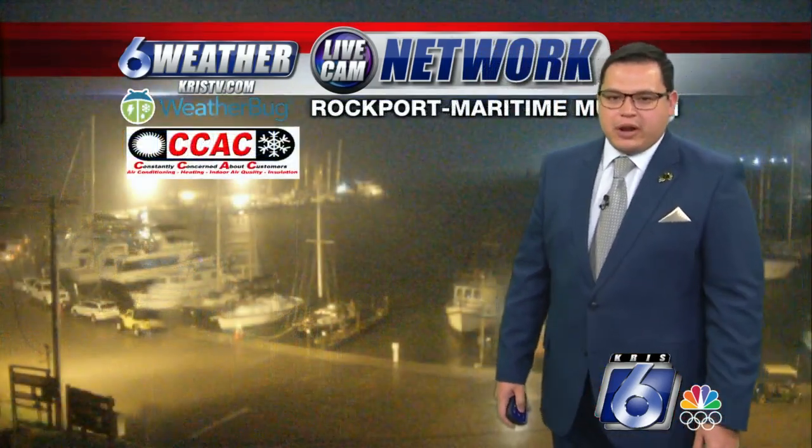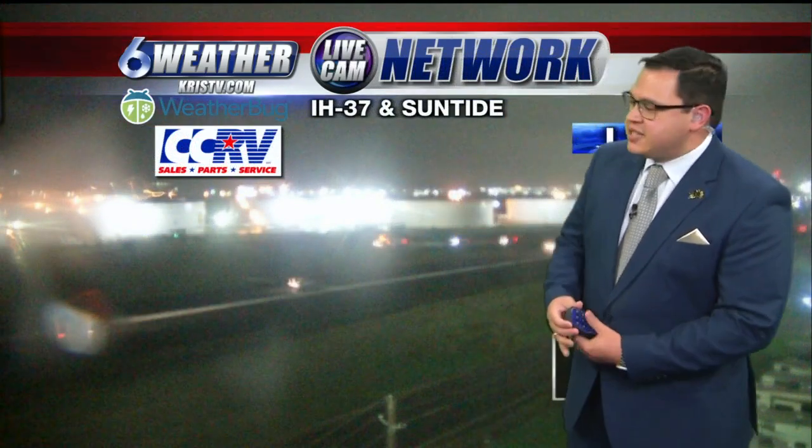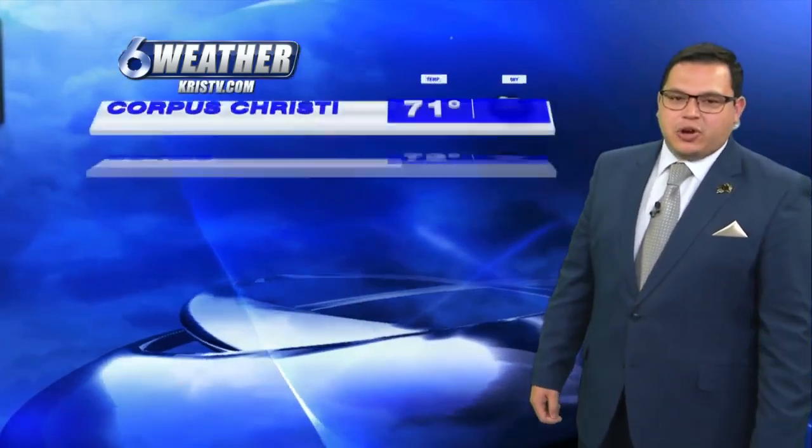As we move off into the Rockport area, looking at the Rockport Marina, we have some downpours that are still occurring — pretty close to an inch of rain out there as well. 64 degrees and a north-northeasterly wind to 25. Low 200s over on I-37 in Sun Tide as rainfall is beginning to dampen the roadway, so you want to use caution on the early morning commute.